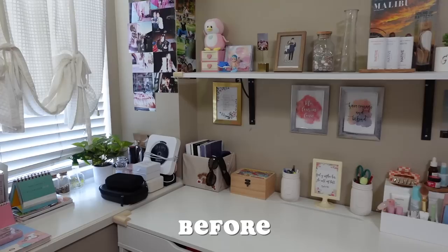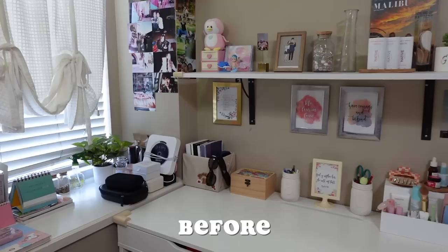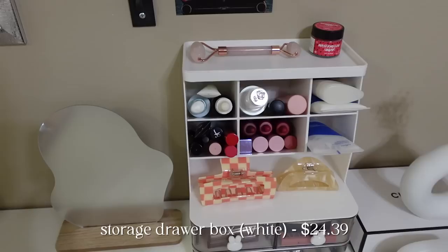So this was the before of my desk area. Honestly, it was pretty clean and organized. However, I did kind of want a cleaner, more white and wooden type of aesthetic in my desk area.